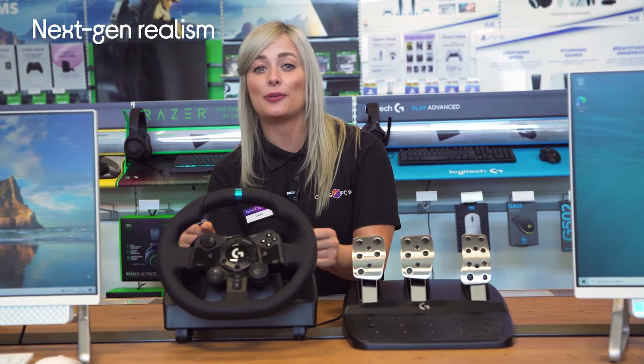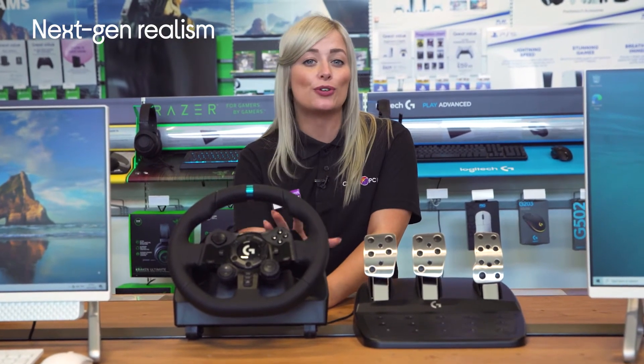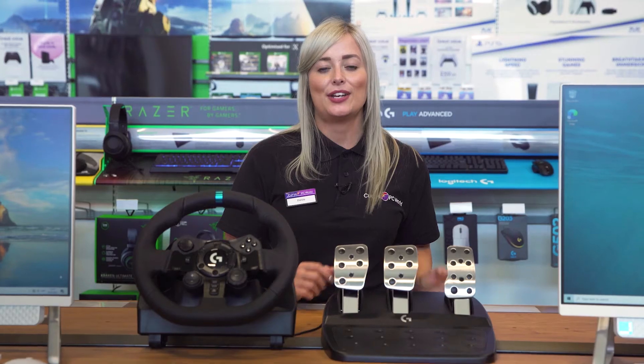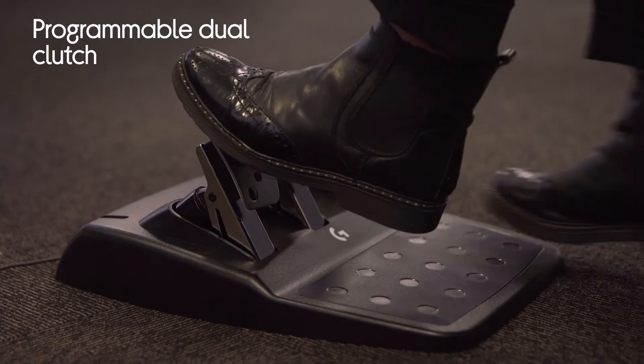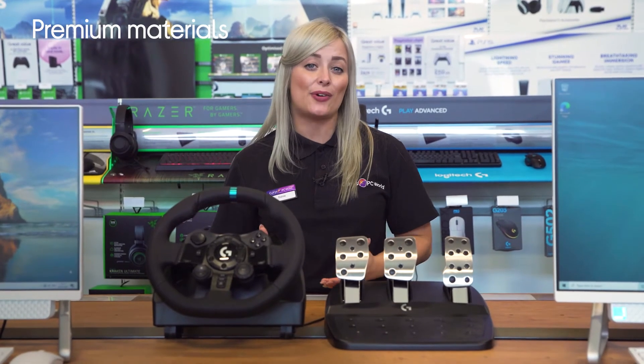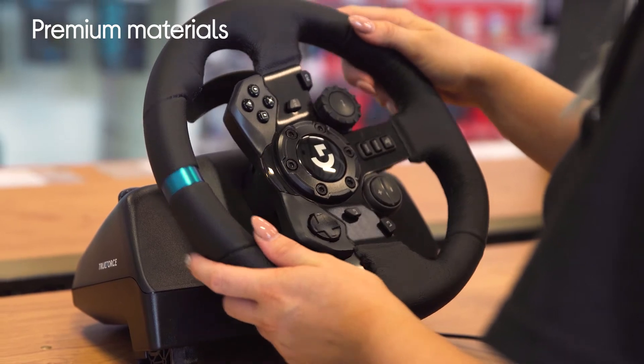It feels like you're really behind the wheel with next-gen realism from TrueForce High Definition Force Feedback. You can launch off the line faster with dual-clutch launch control and get the best possible start. It's designed to feel great in your hands with premium materials that are crafted for racing.